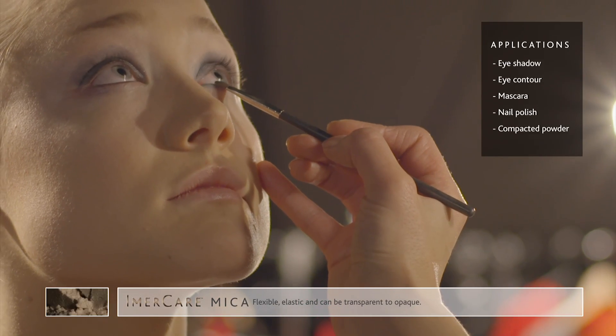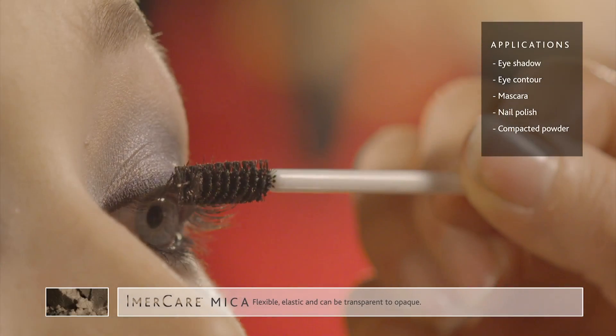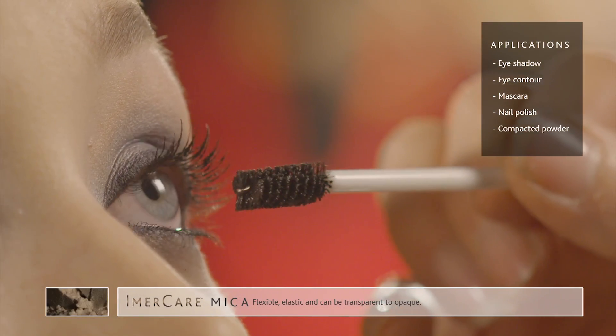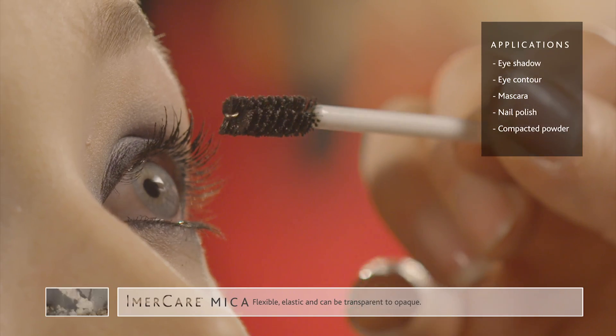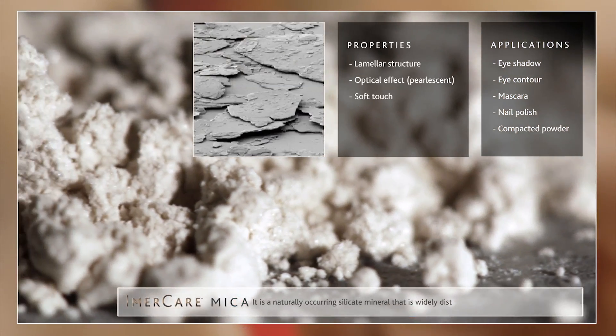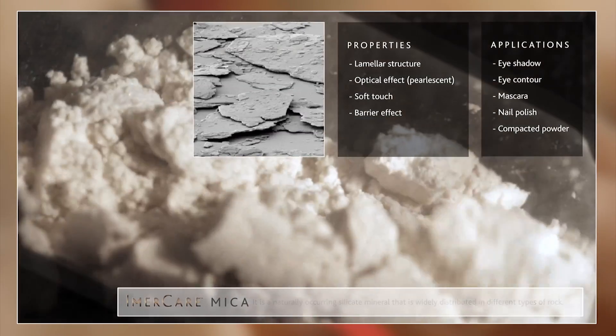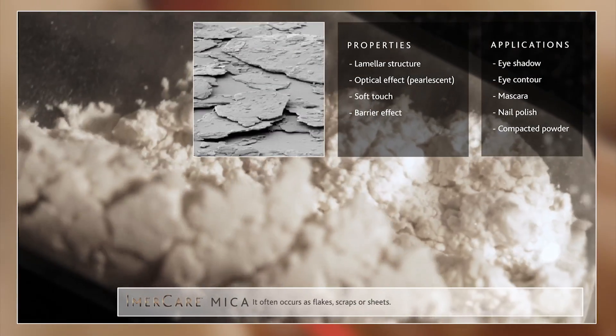Applications include mascara, eyeshadow, eye contour, nail polish and compacted powder. Mica is a naturally occurring silicate mineral that is widely distributed in different types of rock. Mica often occurs as flakes, scraps or sheets.